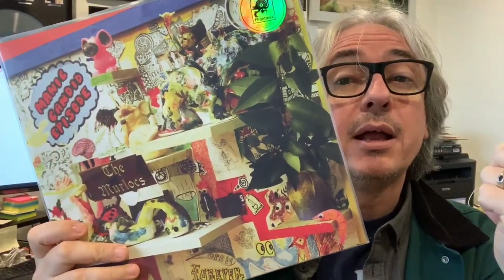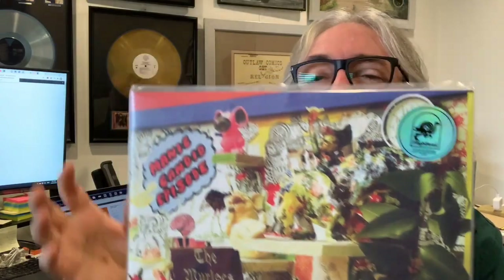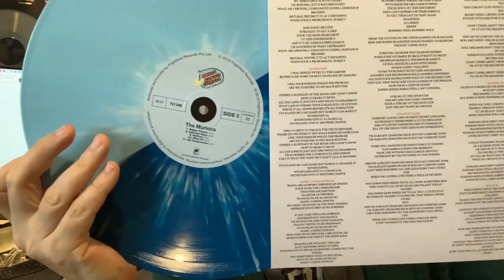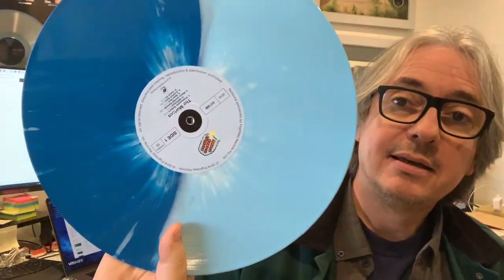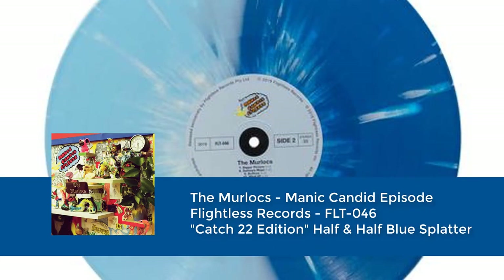The first thing I'm going to show you is an album from the Murlocs — Manic Candid Episode. One of the guys in King Gizzard is in the Murlocs — maybe one, maybe two, I'm not sure. Their bands tend to be fairly incestuous, they go back and forth. I've always found that whatever I get from Flightless I generally like. This is called the Catch 22 edition — half and half blue splatter. Let's check it out. This is the Murlocs — pretty nice! That one's going on the turntable right after this King Gizzard one.